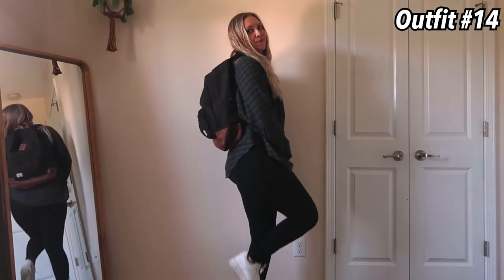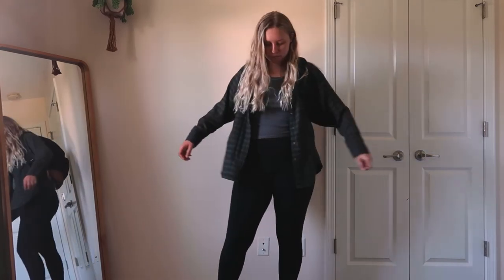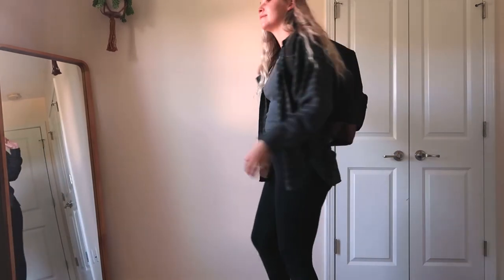This one is so cute and comfortable — I just feel like myself in an outfit like this. The flannel and tank top are also from American Eagle and these are the same leggings I've been wearing the entire time.